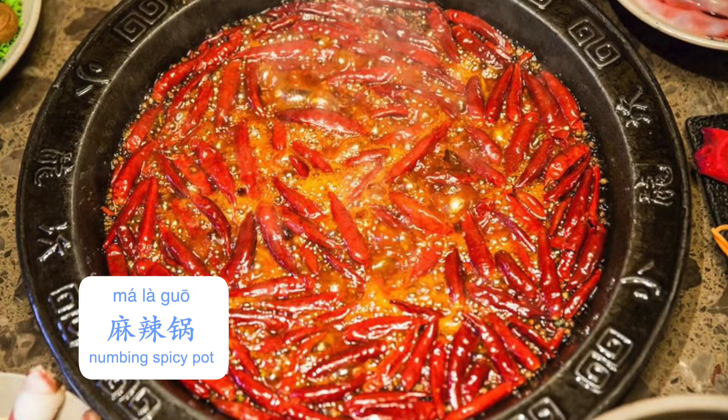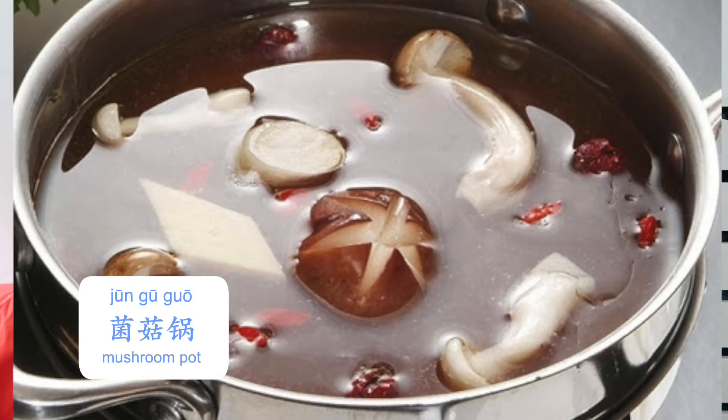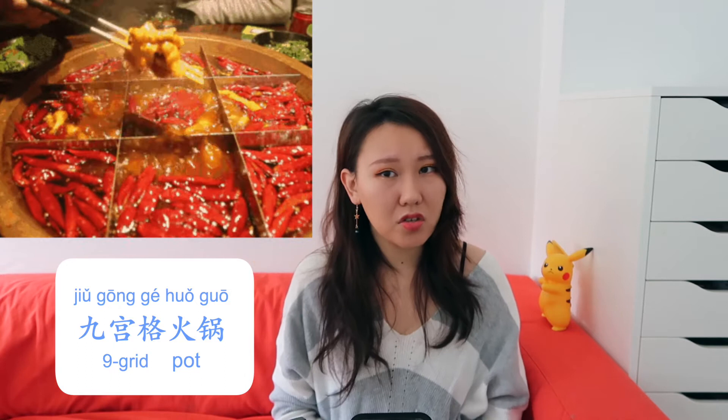Speaking of 底料, there are a lot of flavor choices. We have the original flavor base, 清汤锅; spicy pot, 麻辣锅; my personal favorite, tomato soup base, 番茄锅; mushroom soup base, 菌锅. This Chongqing-style hot pot is usually super spicy.